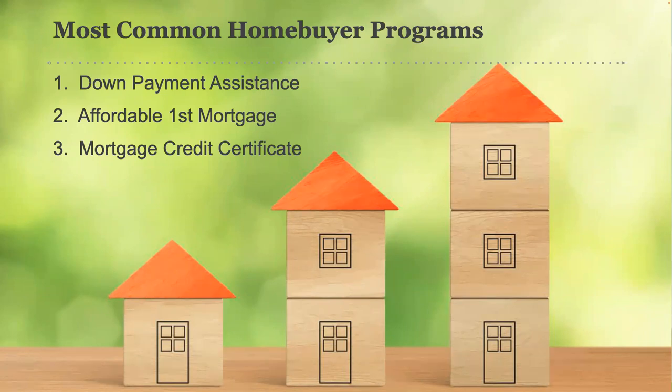The three most common types of home buyer assistance programs are the down payment assistance program, the affordable first mortgage, and the mortgage credit certificate. There are variations and certainly many other names for each type of program — that's what we'll clarify as we learn how each one works. Remember, as we go, no two programs are exactly the same. But we're going to learn the basics of each type so you can understand at a glance what your options are.